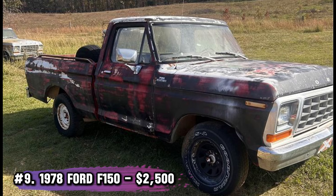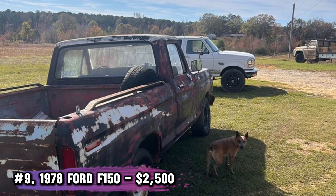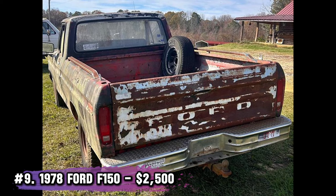Number 9: 1978 Ford F-150, $2,500. With just two owners and a clean title, this short-bed Ford F-150 is a gem for restoration enthusiasts. Rust on the bed floor is minimal and it was running when parked. A solid find for the price.